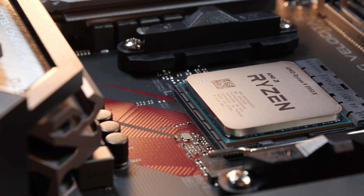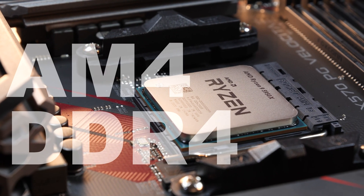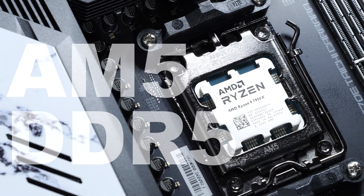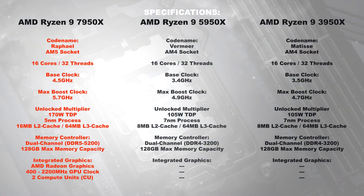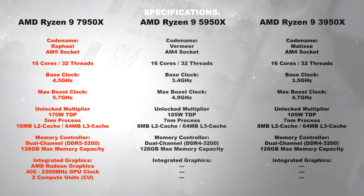Specifications. The 3950X and 5950X still are home to the AM4 socket, whereas the recent model goes into the AM5 socket and needs to be paired with DDR5 RAM. In the case of the 7950X, not only base and boost clocks have been increased, but so has the TDP — that's 105 to 170 watts. Furthermore, the new model now comes equipped with integrated Radeon graphics, something that wasn't a thing with its predecessors.